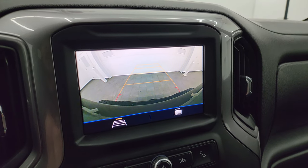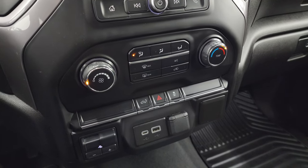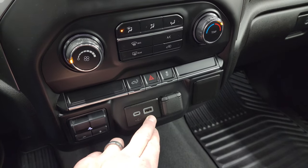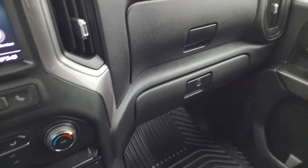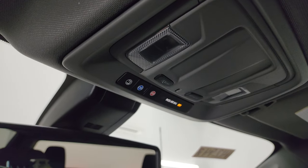Down here are your volume, tune, and climate controls, your power drop-down tailgate controls, hazard lights, stability control, and your factory brake controller. There's also USB-C, USB, and a 12 volt power point. Carpeting and floor mat are in fantastic condition — no rips or tears. The headliner is in really nice shape as well. You do get map lights, OnStar and SOS buttons.